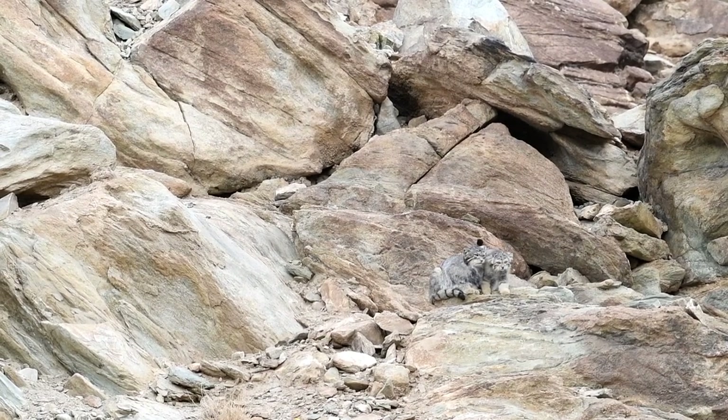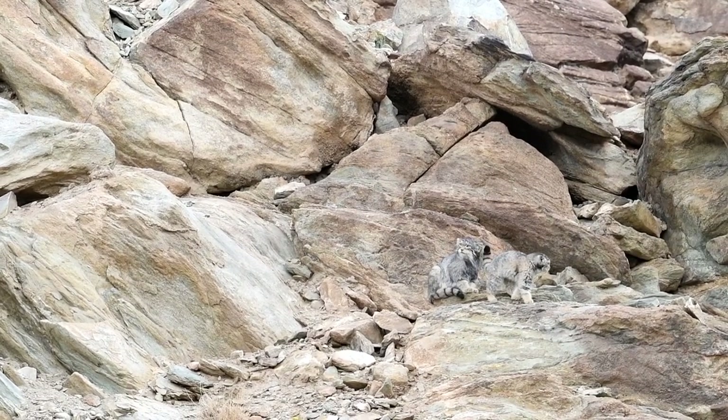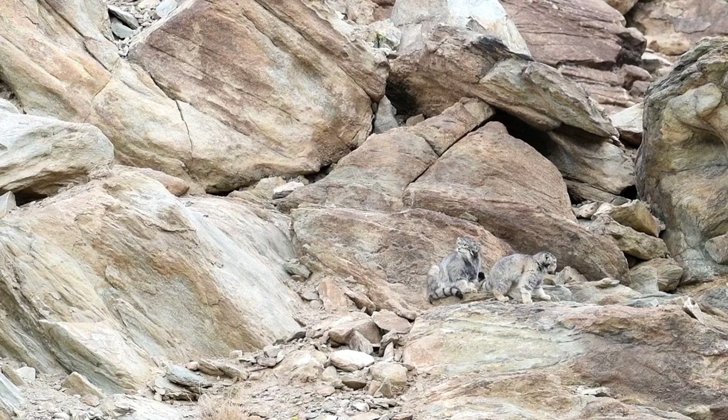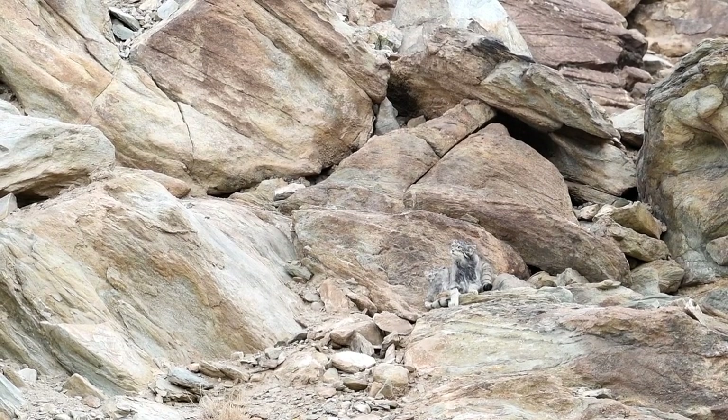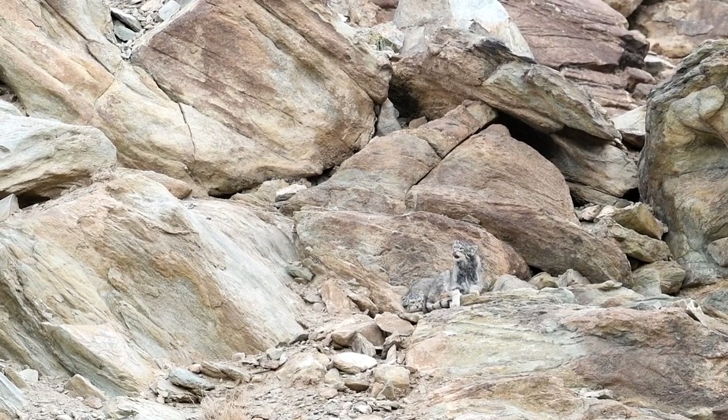They were originally believed to be primarily nocturnal, but are now being considered crepuscular. Its distribution: Pallas's cats are found throughout Asia, from the Caspian Sea and Iran to southeastern Siberia and Tibet.